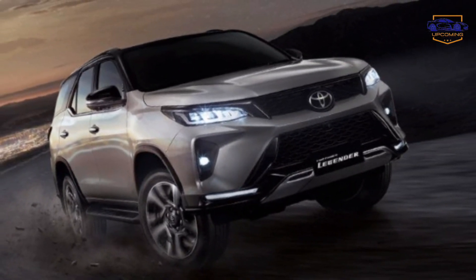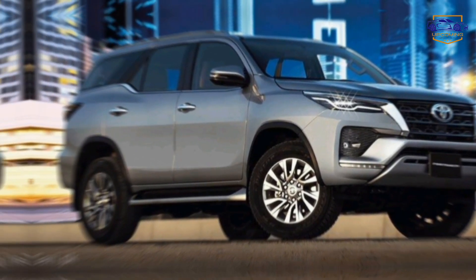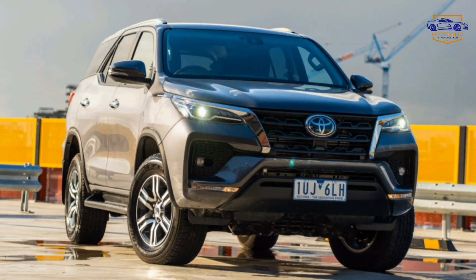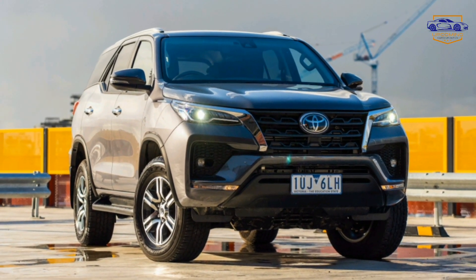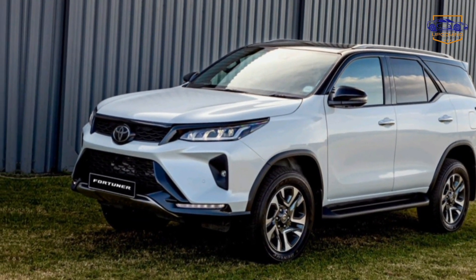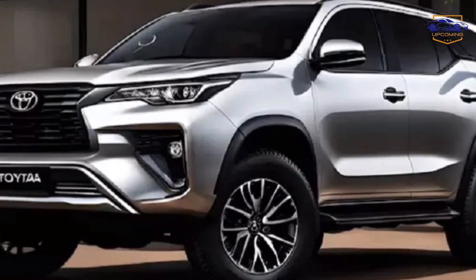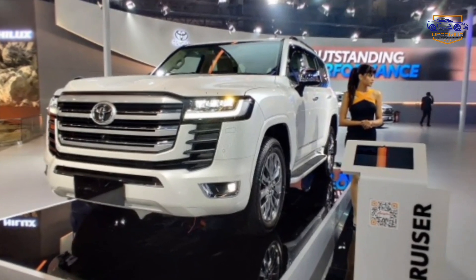Release date and price coming soon — stay tuned. While the official release date and pricing details for the 2025 Toyota Fortuner are still under wraps, one thing's for sure: it's going to be a game changer in the midsize SUV market. Stay tuned for future updates from Toyota, and be among the first to experience the future of adventure with the all-new 2025 Fortuner.